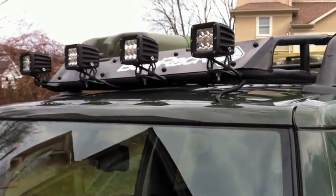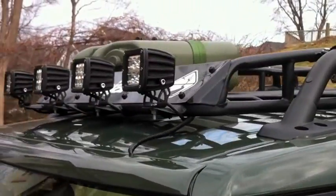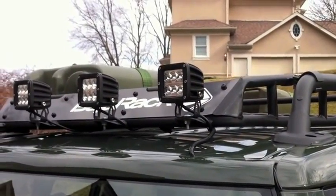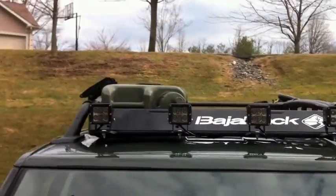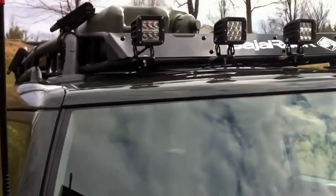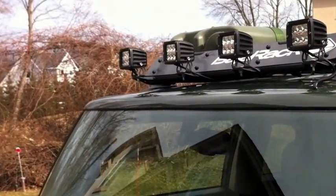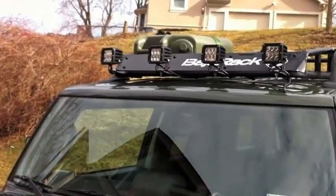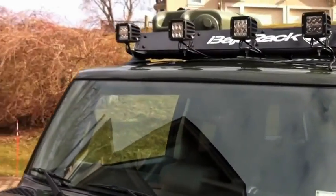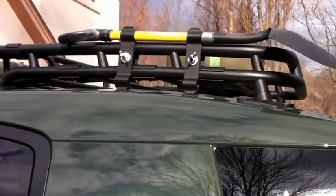Moving around to the side: on top we've got the stock roof rack with a drop-in basket from Baja Rack, which will let me mount a lot of camping gear. I'm going to get some Max Trax for recovery purposes as well. I've got Scepter water and gas cans mounted up there — five gallons each. On the front, I had Baja Rack weld some tabs on and I've mounted four Rigid Dually D2 LED lights. These things are incredibly bright — they make it look like daylight at night, and they draw low power because they're LEDs.